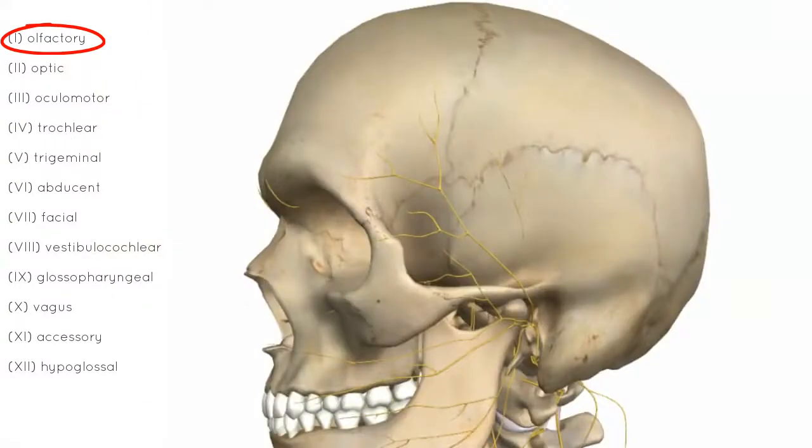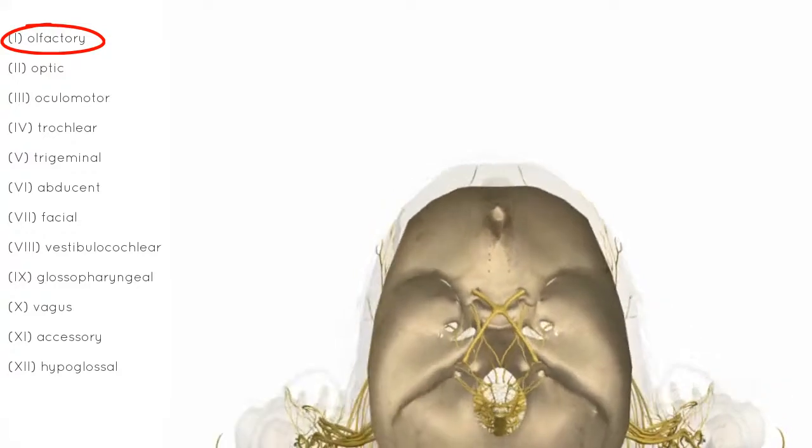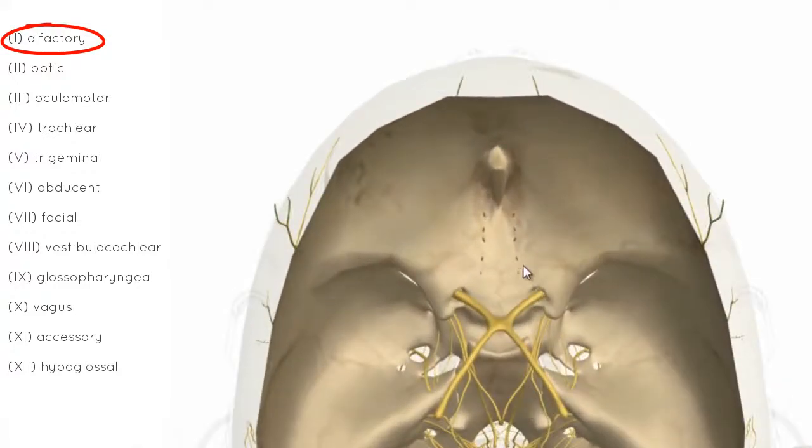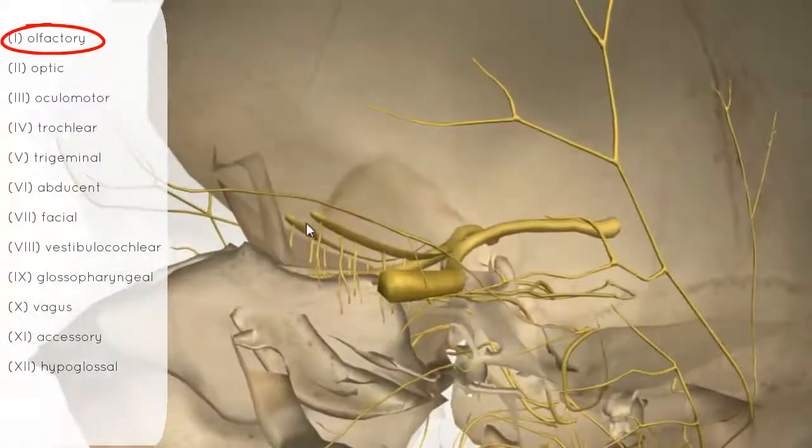Taking a quick look at the cribriform plate — we're looking at the interior of the skull from a superior view. The anterior part is here, and the cribriform plate lies in this region. The olfactory bulb runs along the cribriform plate, and there are little holes called foramina where the olfactory nerves pass through. You can see these olfactory nerves passing up through the foramina to synapse onto the olfactory bulb.